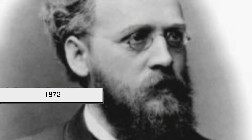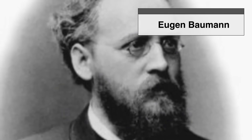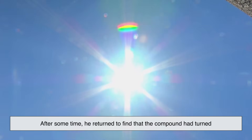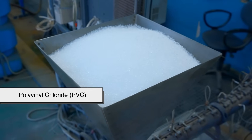Then, in 1872, German chemist Jürgen Baumann took vinyl chloride a step further — unintentionally. He left a container of it exposed to sunlight, and after some time, he returned to find that the compound had turned into a solid, white, brittle substance. That was polyvinyl chloride, or PVC.